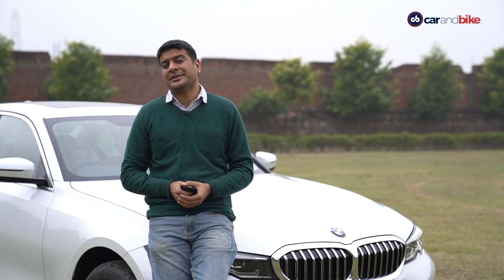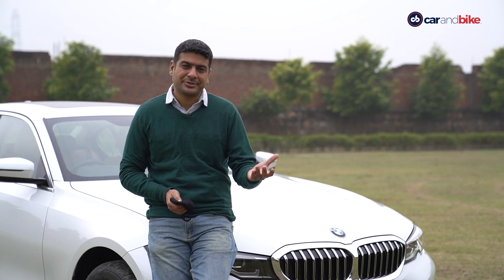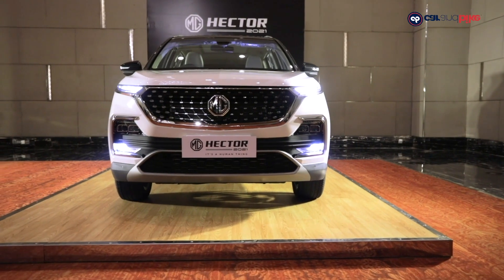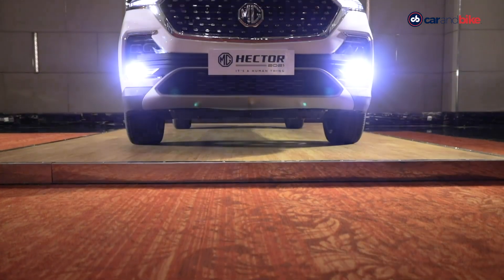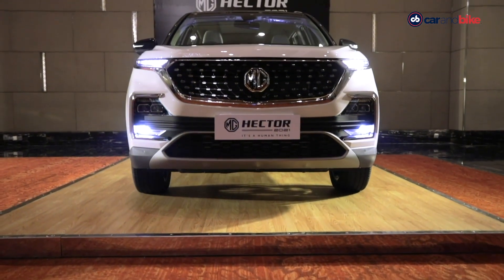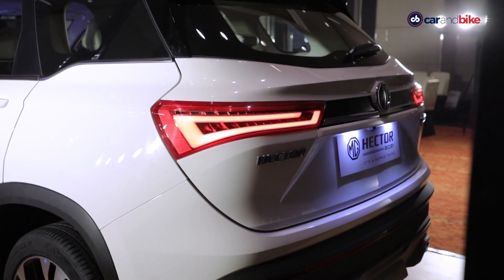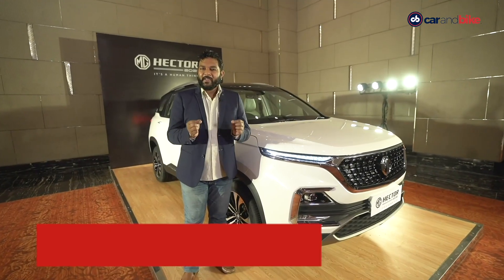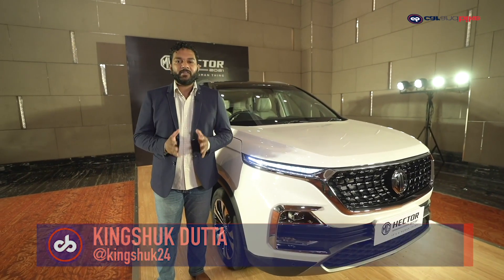MG Motor has given a facelift to its first car in India, the Hector. The car gets subtle updates when it comes to design and tech. The Hector has been an integral part of MG's story in India ever since the company started operations about 18 months ago.